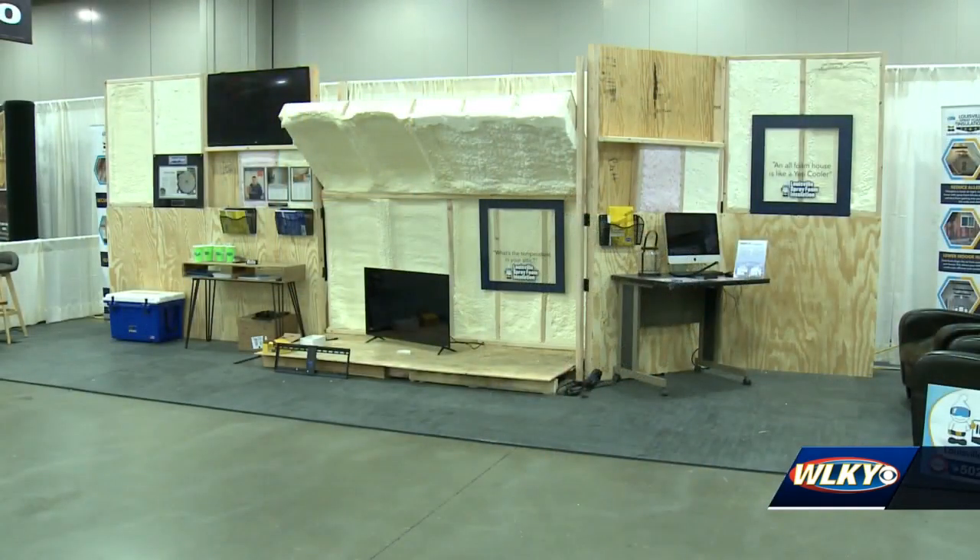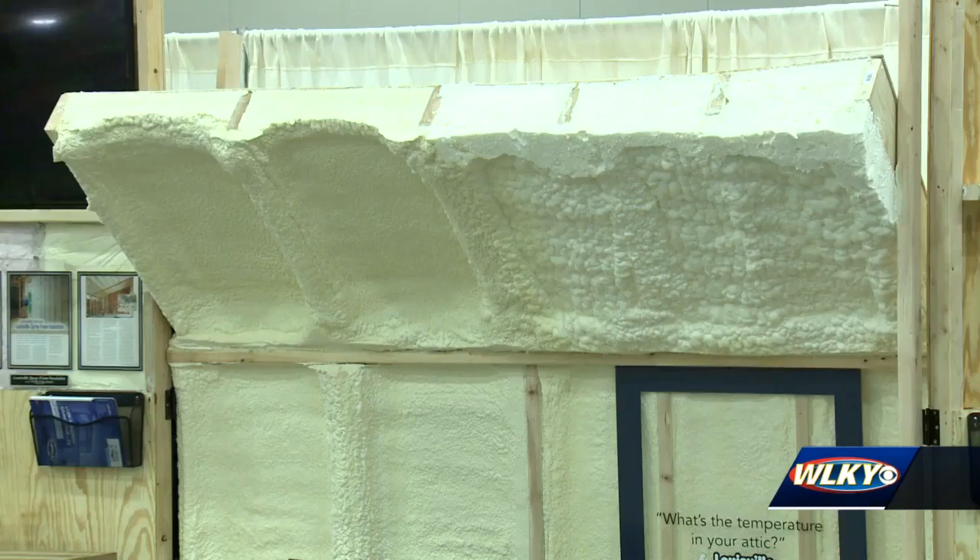Taking on a home improvement project is often harder than you think. We all watch HGTV, right? And we think all you have to do is demo a wall and put it back, but it's much more complicated.